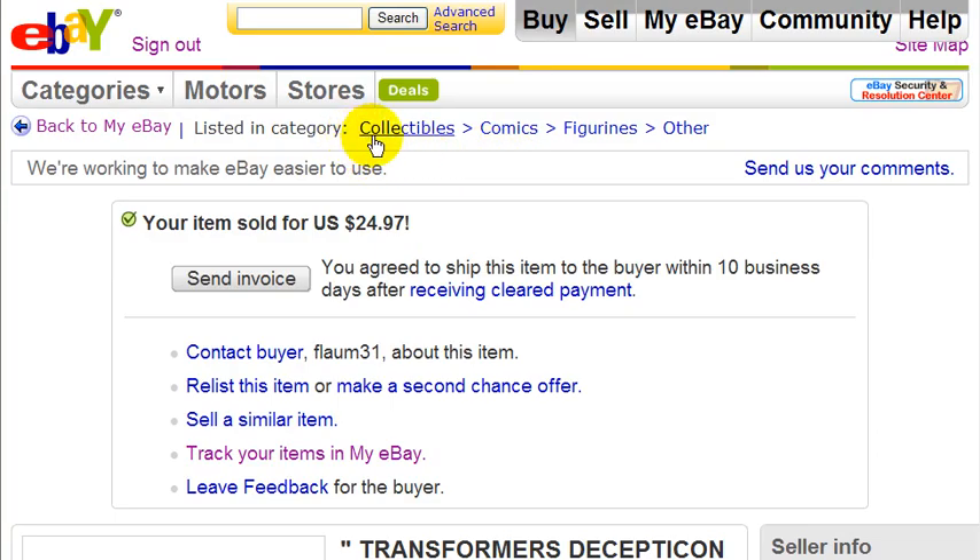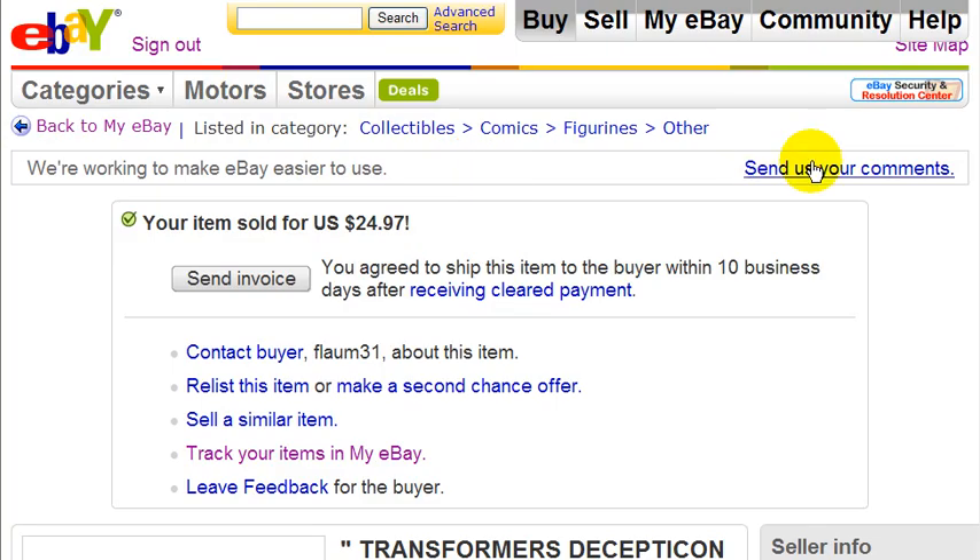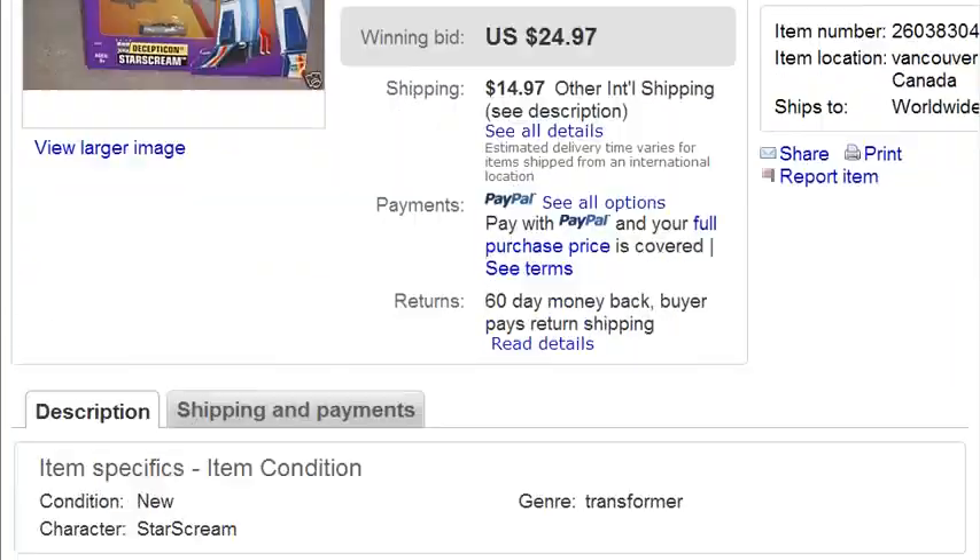I also got more traffic because I listed in the Collectibles category, which brought in both toy buyers and collectors. Additionally, I used item specifics — as you can see here, I stated the condition as 'New.'